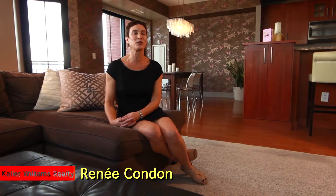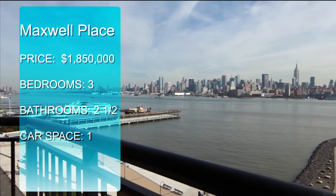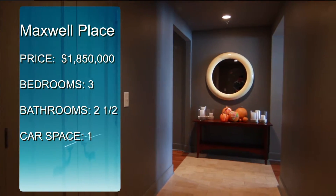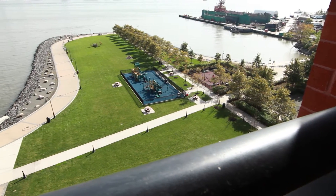Hi, I'm Renee Condon of Keller Williams Realty, and I'm sitting in this gorgeous apartment overlooking the Hudson River in New York City in Hoboken, New Jersey at Maxwell Place. I'm thrilled to have this listing because it serves the needs of so many of my different clientele. There are so many families and empty nesters who want to be living in Hoboken, but this gorgeous view is a rare find in Hoboken.